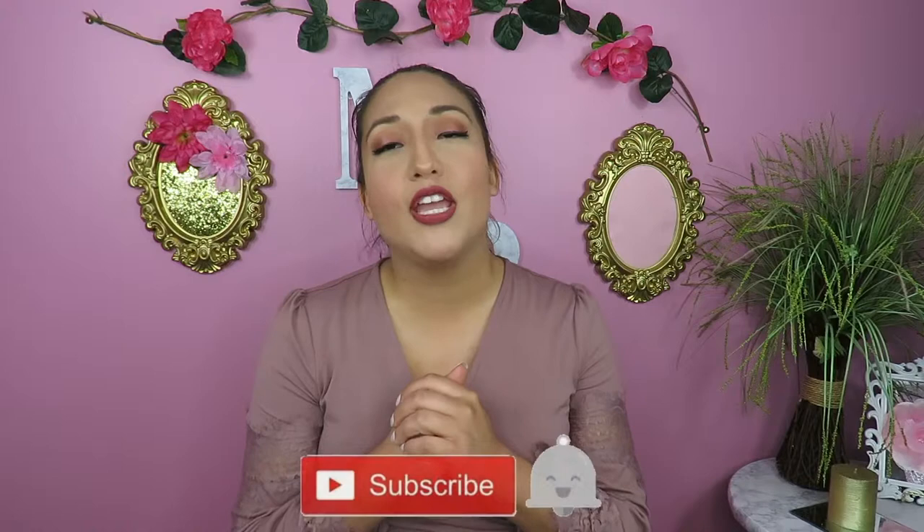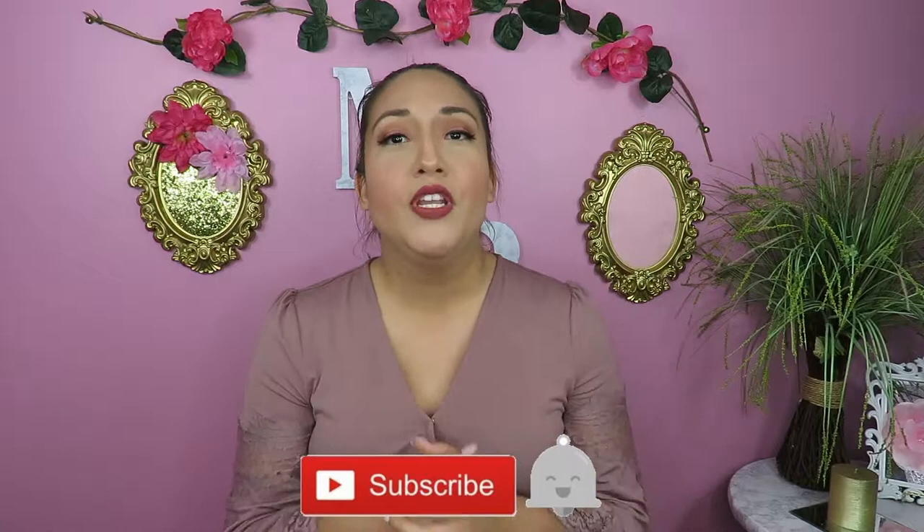Hello my beauty warriors and welcome back to my channel! In today's video I'm going to be showing you guys a very cute handbag. Before I get into this video, don't forget to subscribe to my channel if you haven't already, and also don't forget to click the notification bell to receive notifications every time I upload a new video.